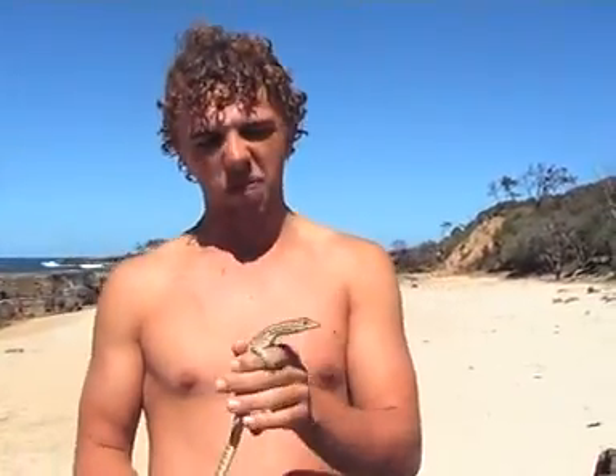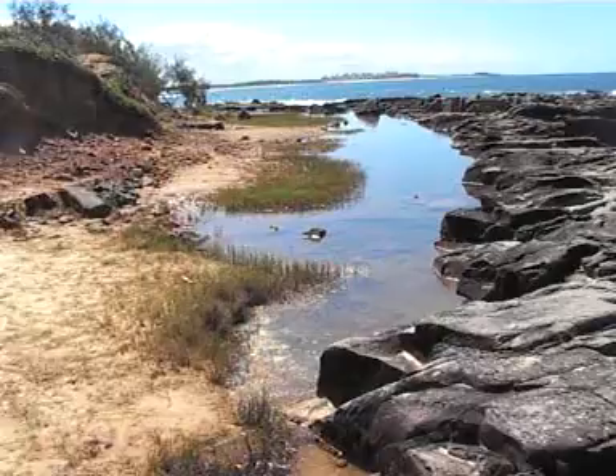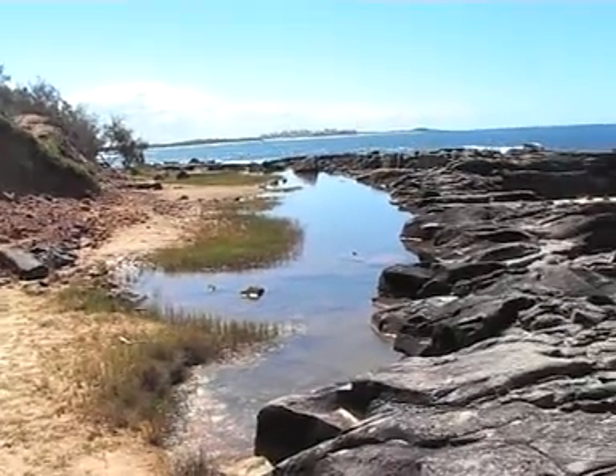These guys get about four and a half to five foot long. They get pretty big. They like to eat insects at this age, maybe even fish in the ponds over here, even little mice or anything like that that they can catch.